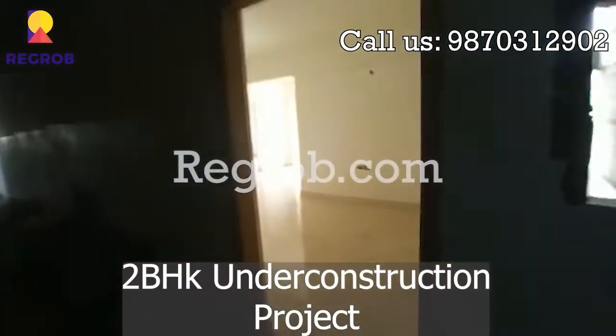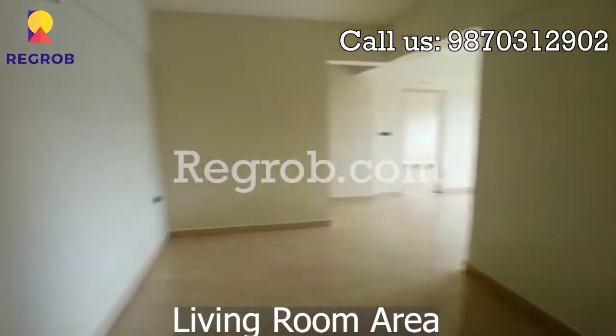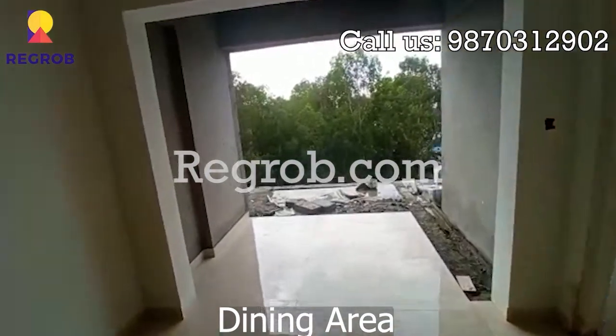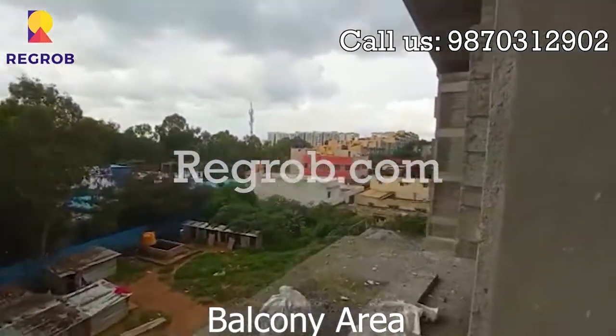Now we are going to see an under construction 2BHK model flat. This is a living room area. Here we have a big dining area. This is a beautiful balcony.